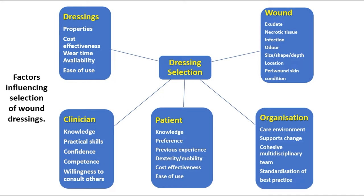Also there are some factors related to the clinicians: knowledge, practical skills, confidence, competence, and willingness to consult others.